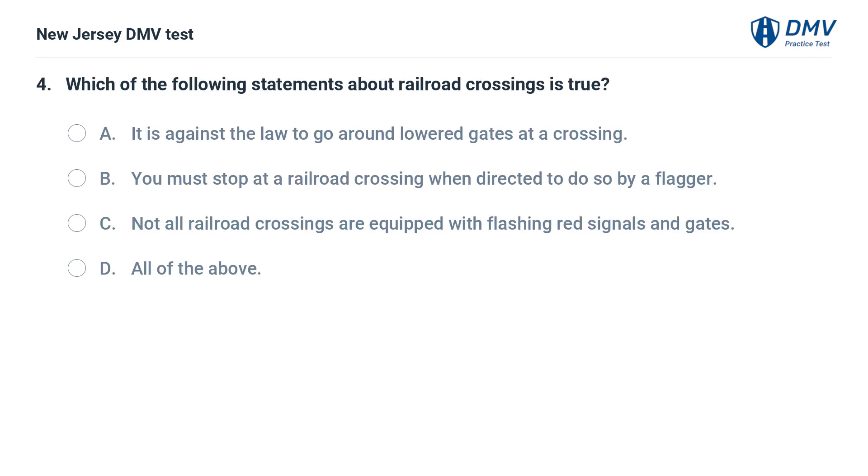Which of the following statements about railroad crossings is true? A. It is against the law to go around lowered gates at a crossing. B. You must stop at a railroad crossing when directed to do so by a flagger. C. Not all railroad crossings are equipped with flashing red signals and gates. D. All of the above.